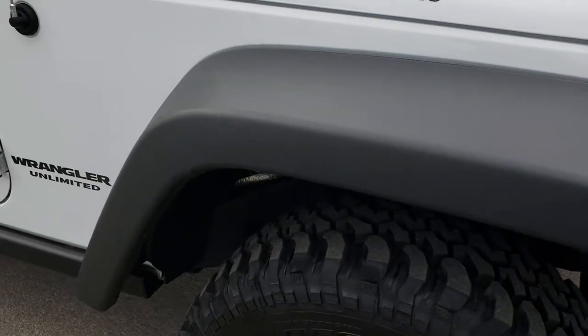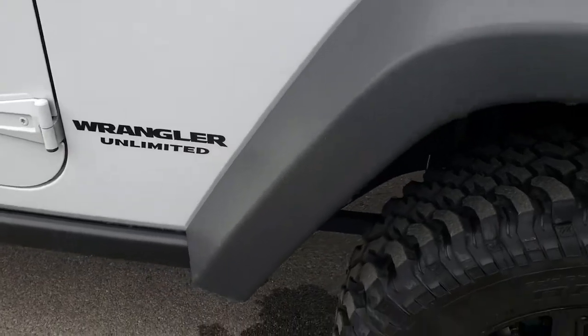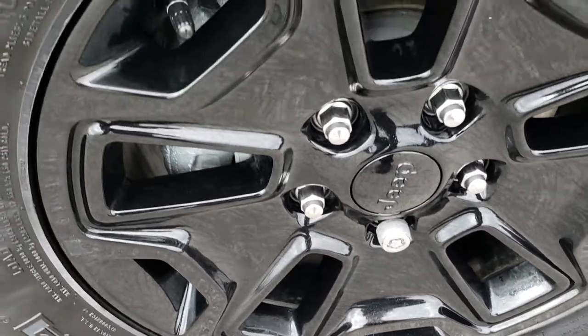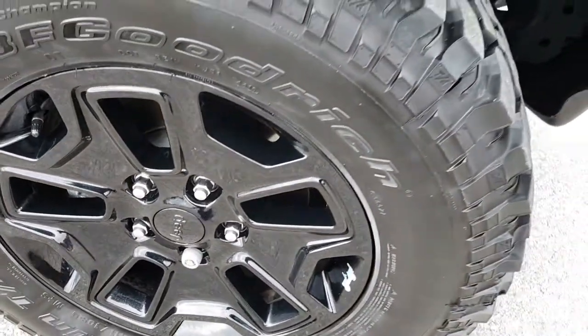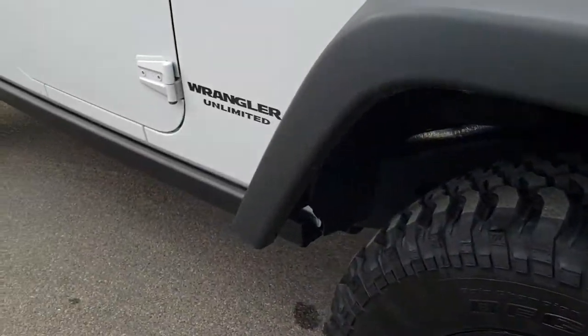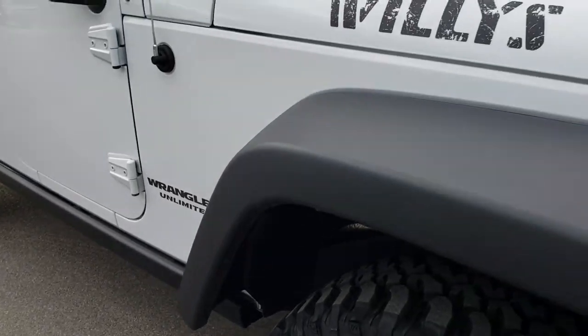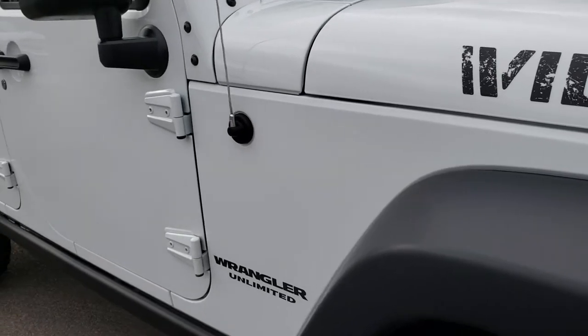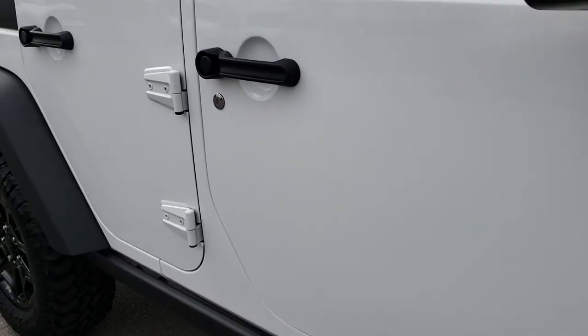The fenders are in excellent condition. The passenger side rim has no scuffs or scrapes. On the Willys Wheeler you also get that rock rail. As we go down this side of the vehicle you can see just how clean that body is — how reflective and glass-like that paint is.